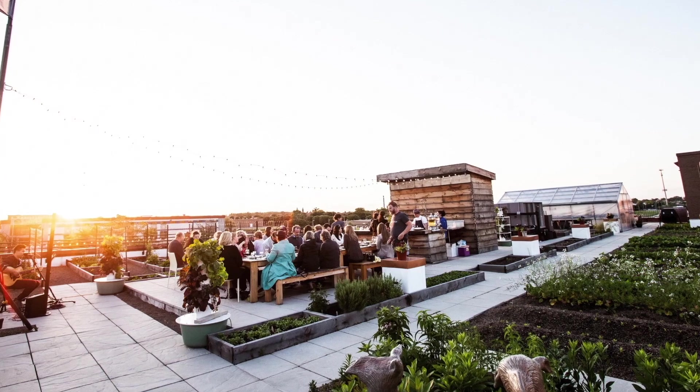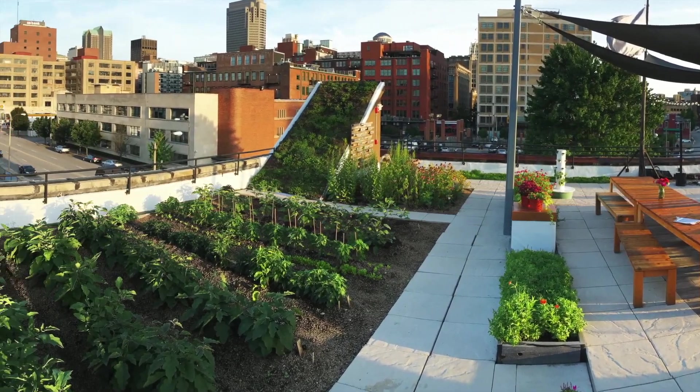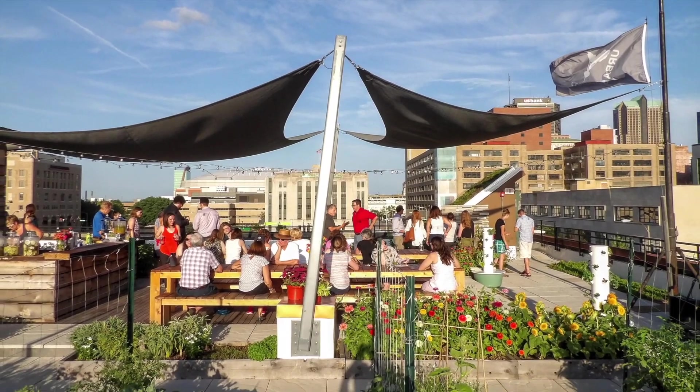The Urban Harvest STL founders combined their background in architecture with HOK with their experience in urban agriculture to design and build St. Louis' first rooftop farm, the Food Roof Farm. Community engagement drove the design.